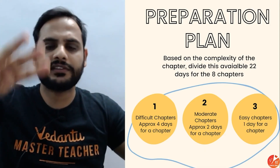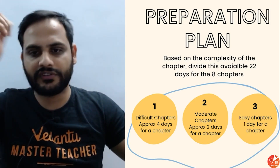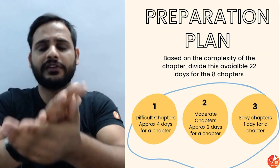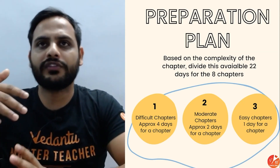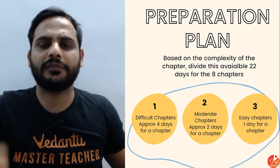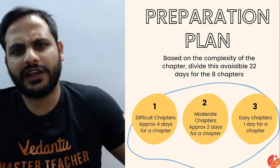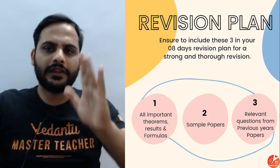For all chapters — especially maths — difficult chapters need approximately 4 days, moderate chapters approximately 2 days, and easy chapters about 1 day each. If you're studying multiple subjects in a day, you can think of this in terms of hours: roughly 8 hours for a difficult chapter, 4 hours for a medium chapter, and 1-2 hours for an easy chapter. It depends on your strategy.